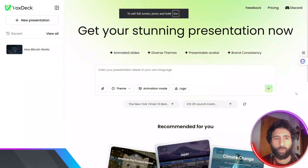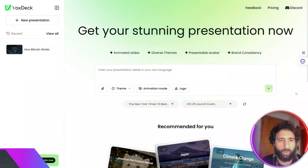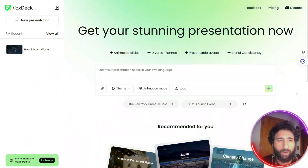Making a polished PowerPoint used to be really, really hard. It used to take me days fiddling with layouts, trying to figure out the best way to do it, adding animations, and stressing out over the design. And even then, it still didn't turn out how I wanted.